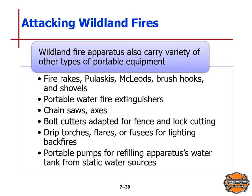Wildland fire apparatus also carry a variety of portable equipment: fire rakes, pulaski tools, mcleods, brush hooks, and shovels. They also carry portable water fire extinguishers, chainsaws, axes, bolt cutters adapted for fence and lock cutting, drip torches, flares or fusees for lighting backfires, and portable pumps for refilling the apparatus's water tank from a static water source like a river or lake.